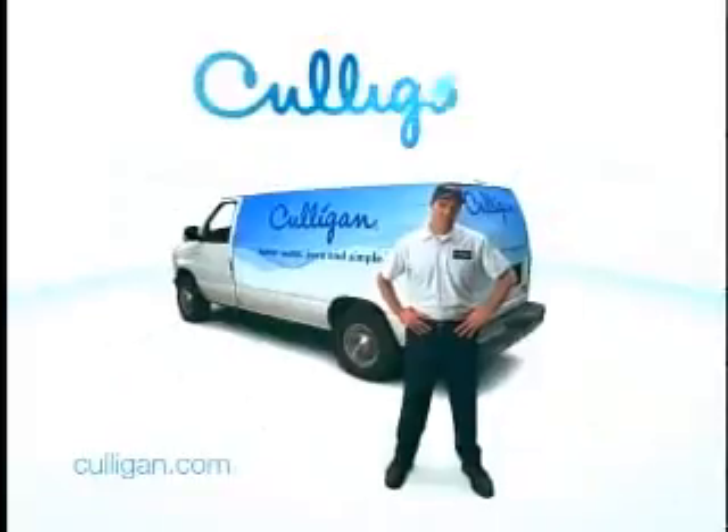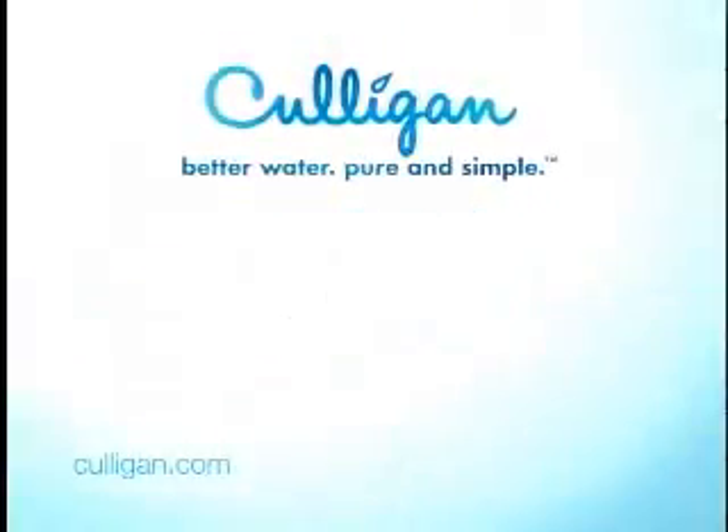The problem is hard water spots. But a Culligan water softener can help get rid of them throughout your home, saving you time and money on cleaning. So for better water that fits any budget, call your Culligan man today. Culligan water softener.